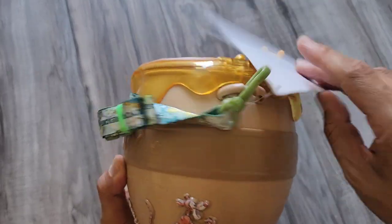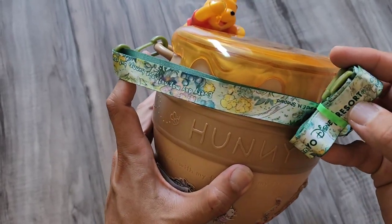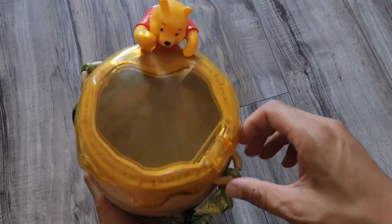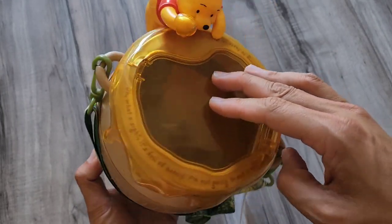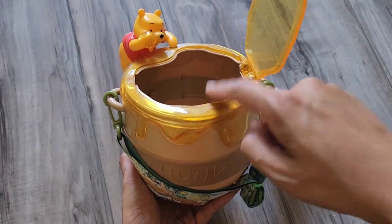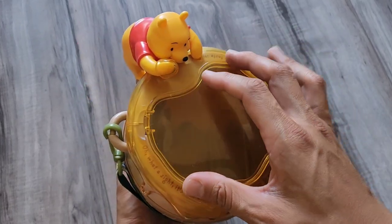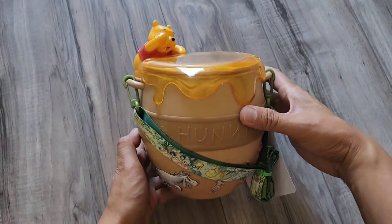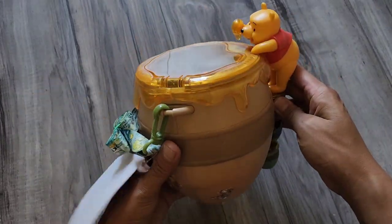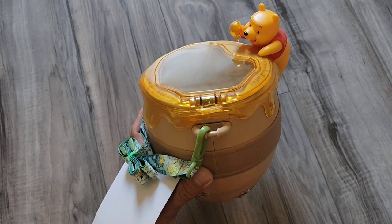There's also some lettering on the inside. This is a Walt Disney Tokyo exclusive and comes with a lanyard as well, which is removable. On the inside, you just pop this lid open and you have your popcorn bucket. The entire thing looks like a bucket or jar of honey that Pooh is digging into — this is the Pooh honey popcorn bucket.